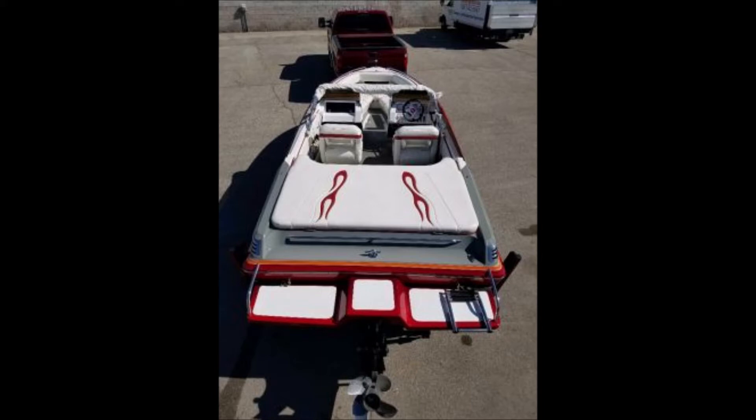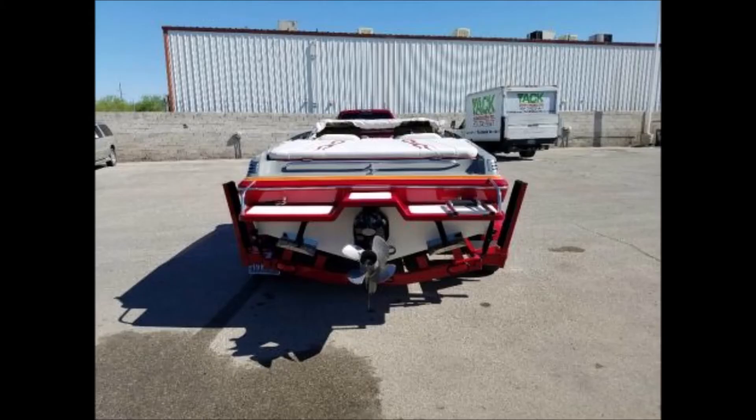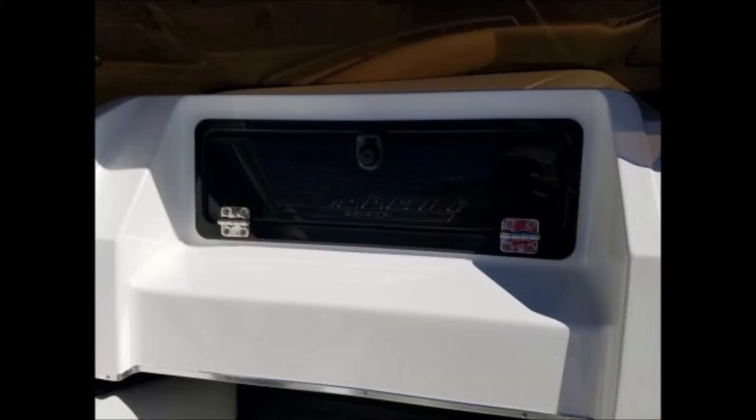Fully equipped with a custom acrylic windshield, which is aftermarket. AM/FM/CD with four speakers. Has an automatic bilge pump and blower, valve storage locker, cockpit and engine courtesy lights, and custom switch panels with circuit breakers.